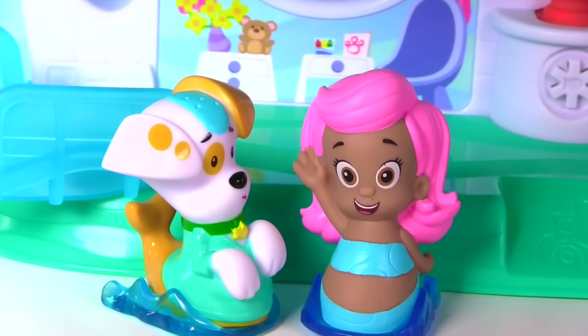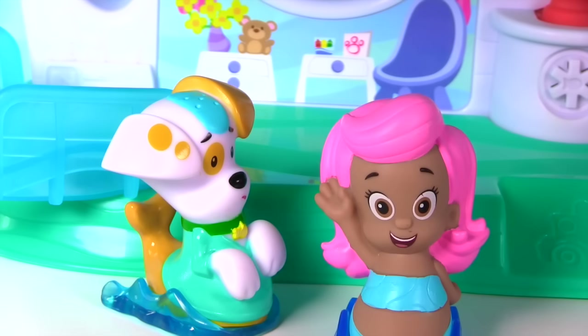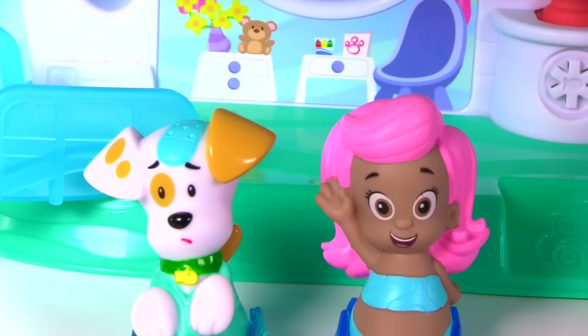What's wrong Bubble Puppy? There's some things missing from the check-up center, Molly. Oh no, they're missing! Maybe we can find them in our surprise blind boxes. That sounds awesome! Let's look at our surprise boxes.